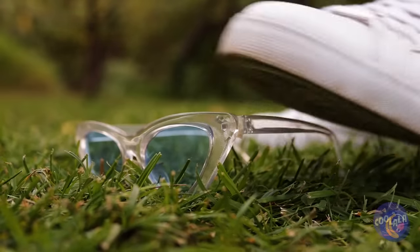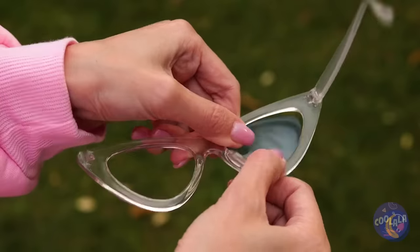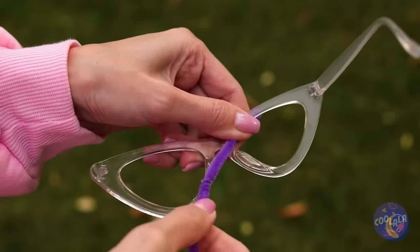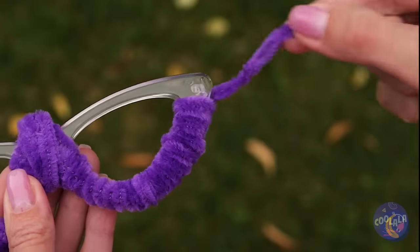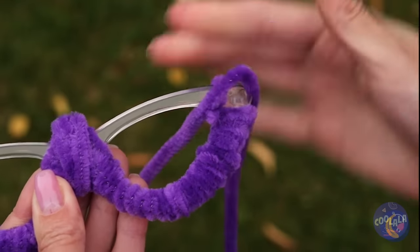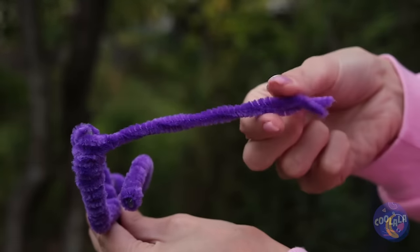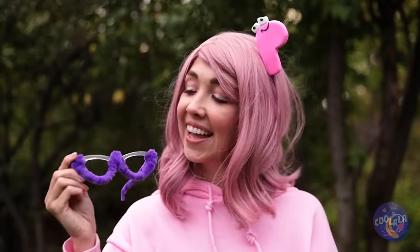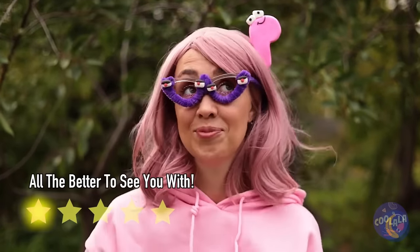Looks like someone lost their glasses — don't think they'll want them now. Since there's no lenses, we can add a pipe cleaner inside. Add enough to twist around the bottom of the frames; you can even add new temples. Add four eyes and it's our old pal W — but even with all these extra eyes, I'm sure he wouldn't mind two more.